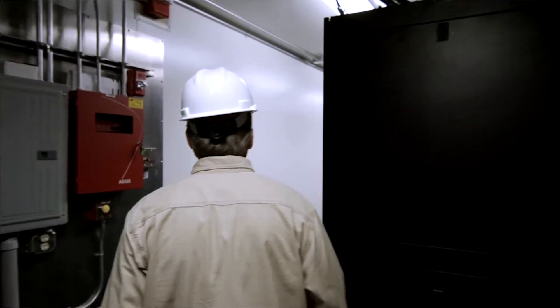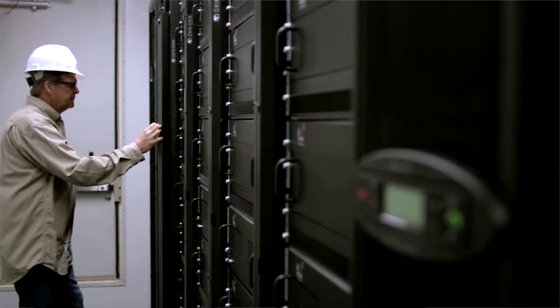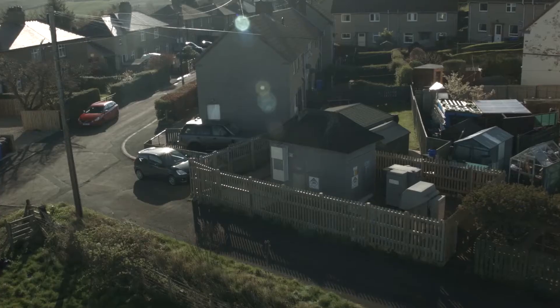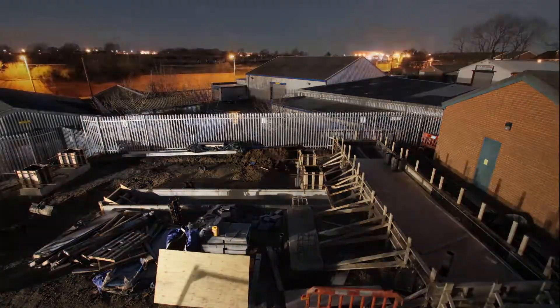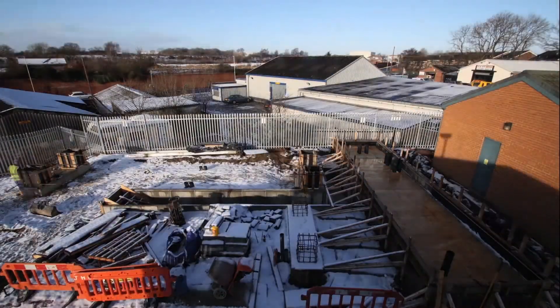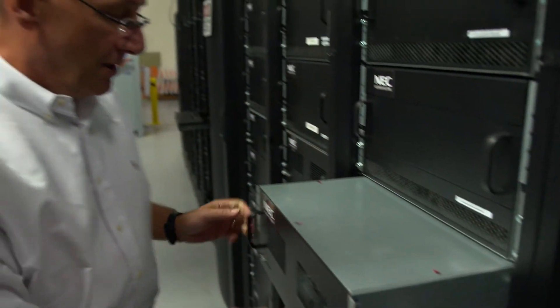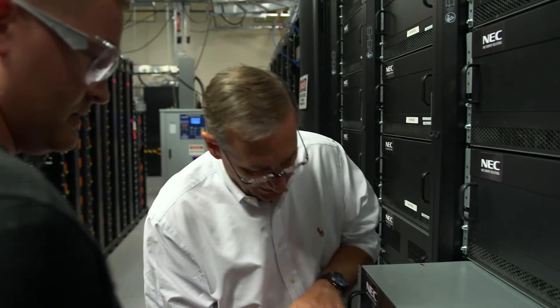We've installed hundreds of megawatts and we've never had a safety problem or a reliability problem. We've installed systems in the desert, inside of neighborhoods, and in very cold climates. Most of our systems have a 99% availability record. This is achieved through the modularity of the system design, where we try to design systems with no single point of failure.